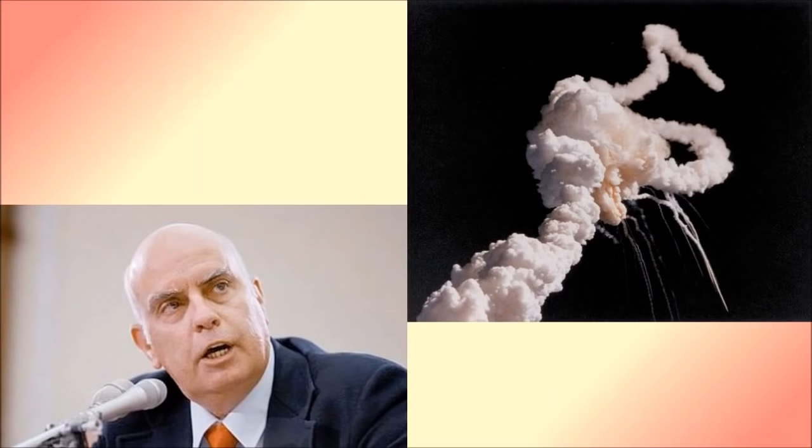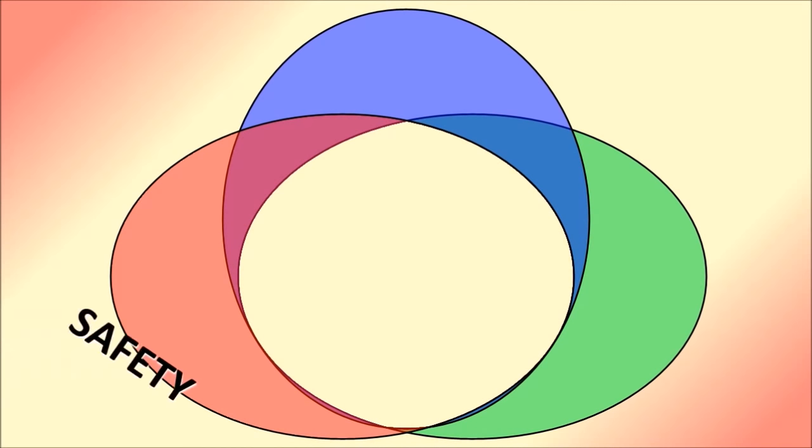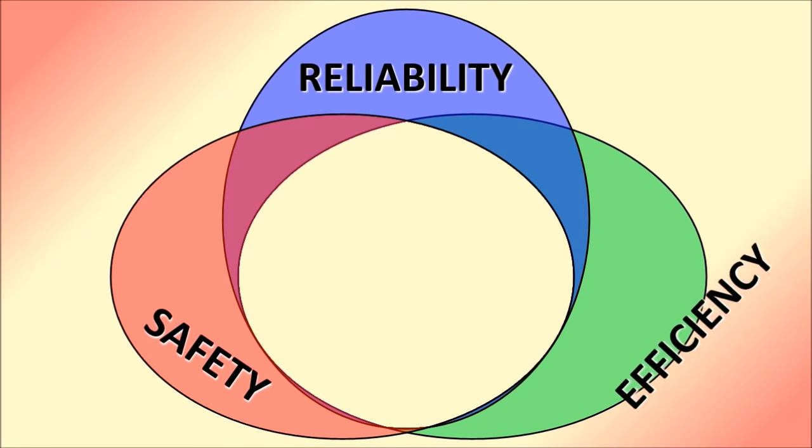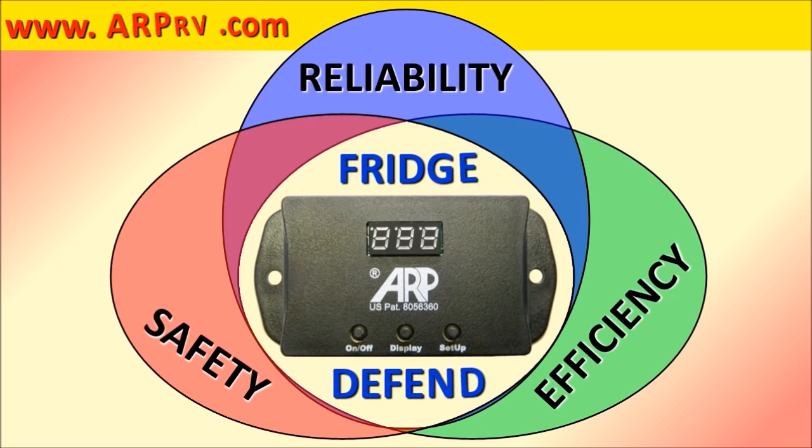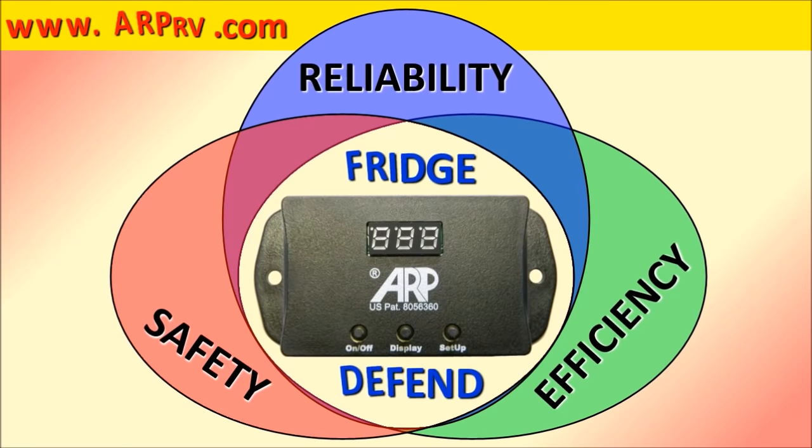We dedicate this presentation to the memory of our friend and mentor Roger Beaujolais. He taught us that safety cannot be compromised. If you want safety, reliability, and efficiency, you want the Fridge to Fin by ARP on your Dometic or Norcold RV refrigerator.